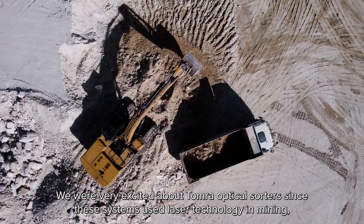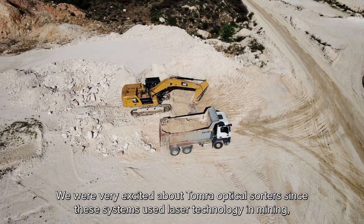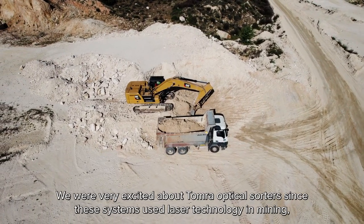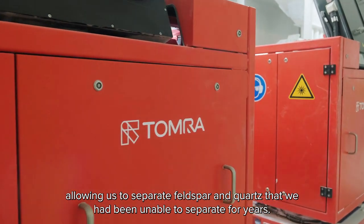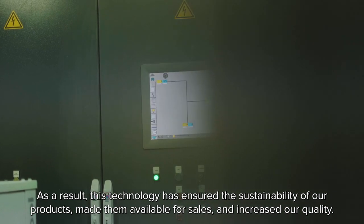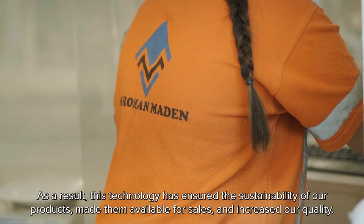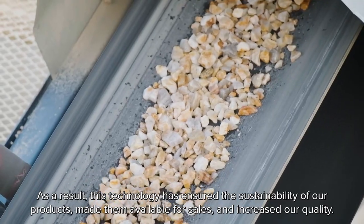We are very excited about Tomra optical sorters since these systems use laser technology in mining, allowing us to separate feldspar and quartz that we have been unable to separate for years. As a result, this technology has ensured the sustainability of our product, made them available for sales, and increased our quality.